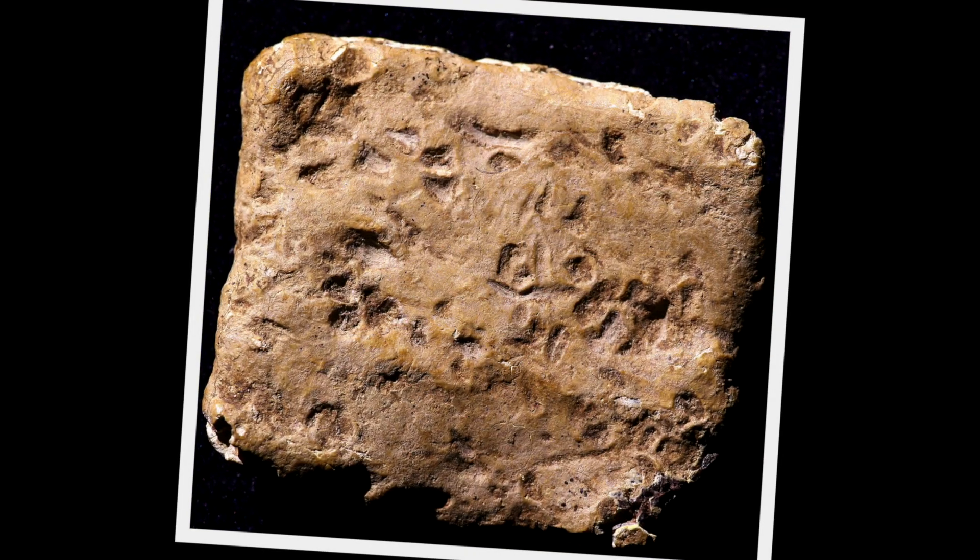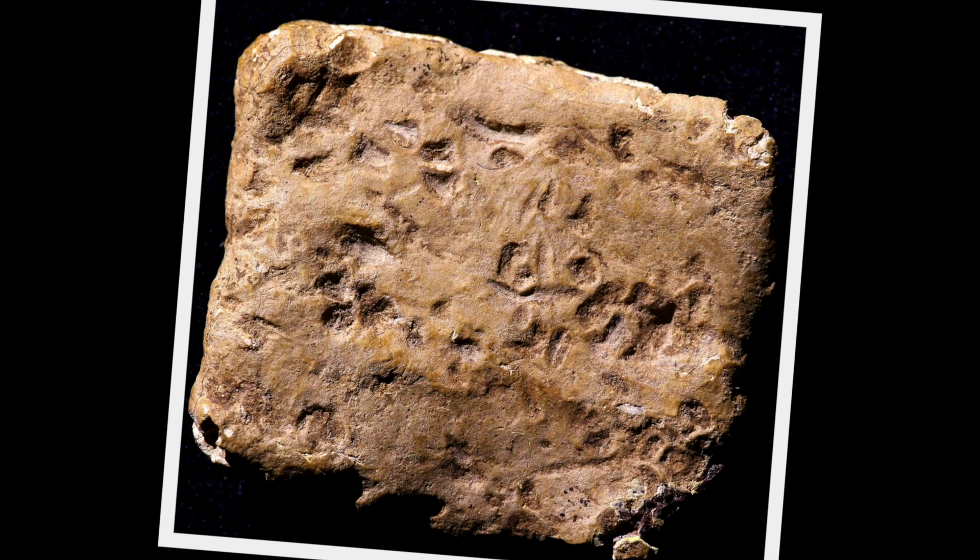Welcome back to the discussion about the Mount Ebal curse tablet, which is possibly one of the biggest archaeological discoveries because of its connection to the biblical account and how it changes our whole world of thinking. I'm so excited to have Dr. Peter Vanderveen and Dr. Scott Stripling back on, and they're in the thick of it. The question about this curse tablet is where it was placed.